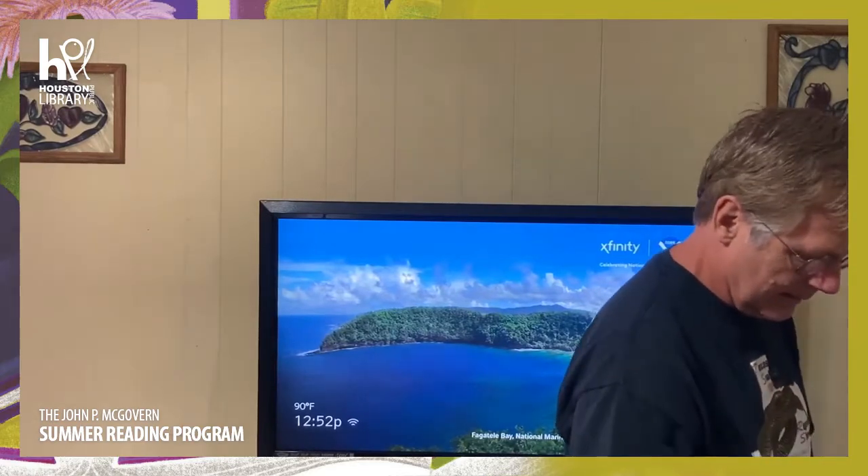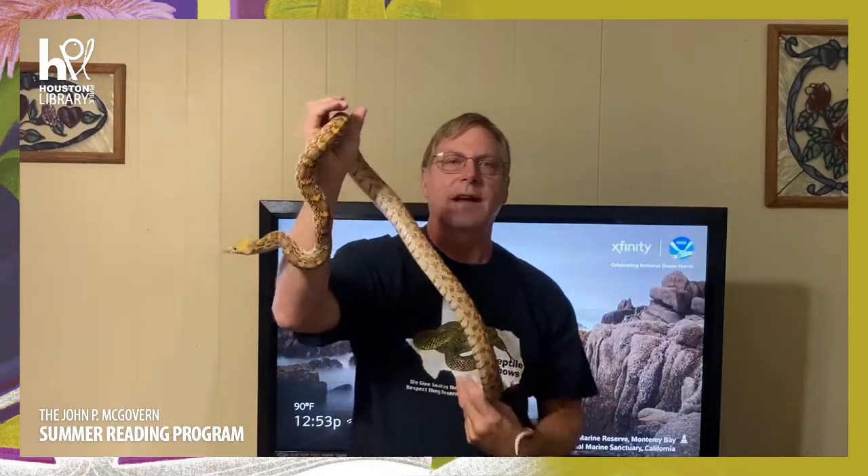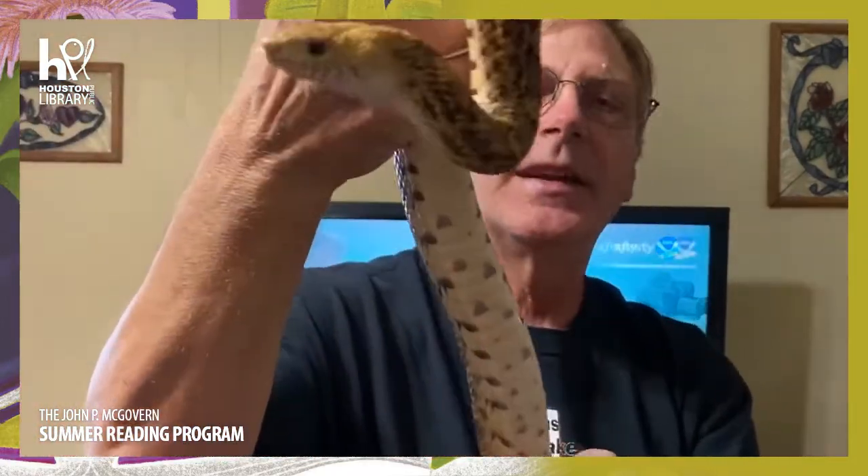This is a Texas bull snake — yes, bull, like a bull with horns. His name is Rocky Jr. His daddy's name was Rocky Senior. Rocky Jr. is a pretty good-sized snake — these bull snakes can get up to seven feet long. Let's see if we can see his face real well. Isn't that gorgeous? Bull snakes are one of our prettiest snakes.